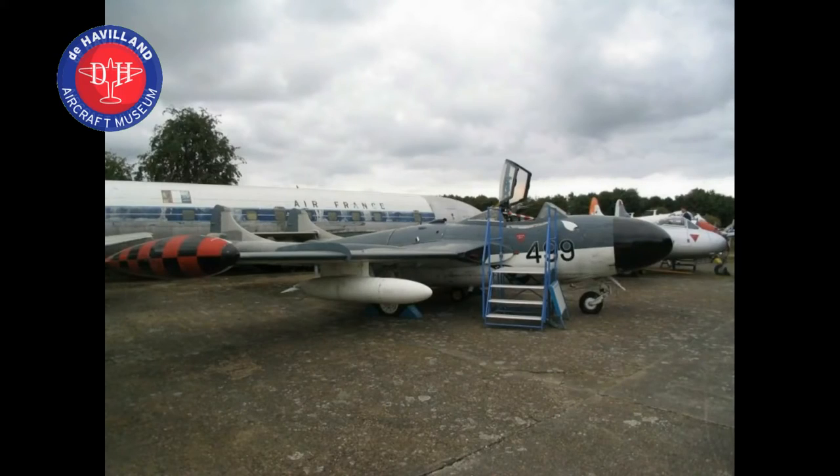It stayed as a Gate Guardian for eight years until 1978, when it was acquired by the de Havilland Museum and came up here to London Colney. By that stage it was in quite a state because it had been sitting out in the wind and the rain for eight years, not really being looked after very well. But it came to the museum and a certain amount of restoration took place on it then.